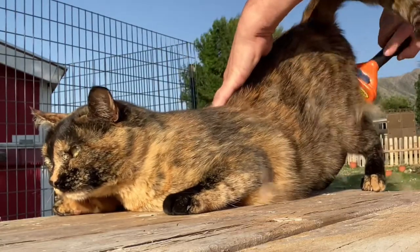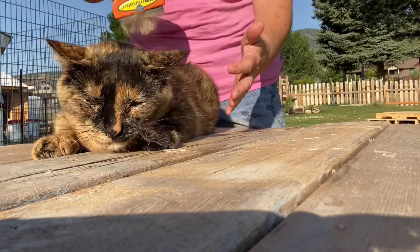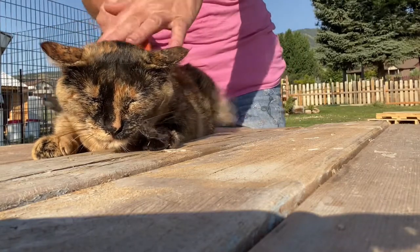But you know, it's these little things, even for our pets, that make the big difference. You know she's got to feel better.